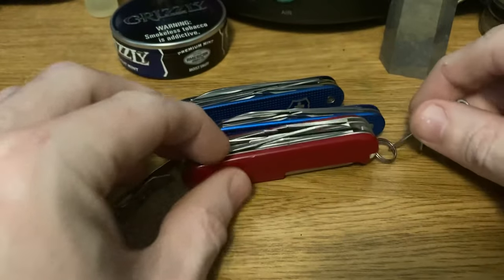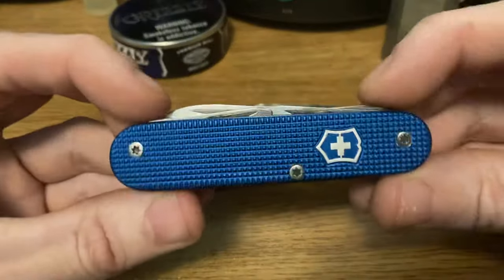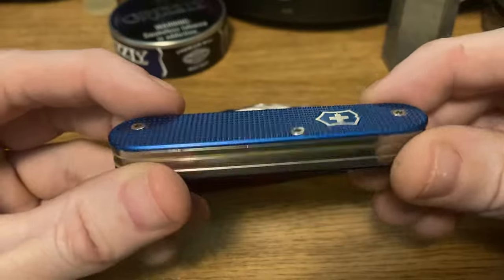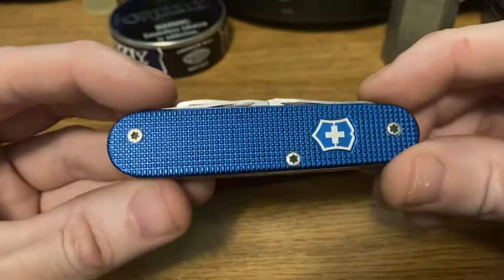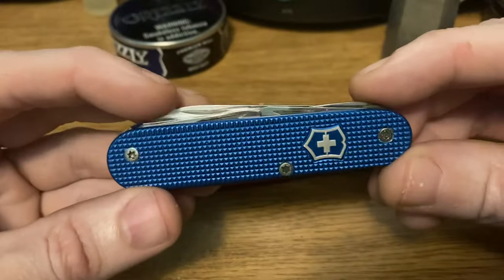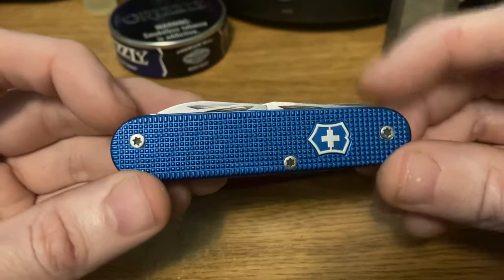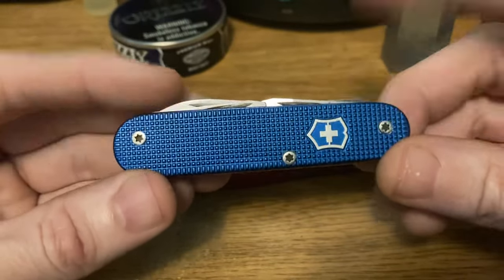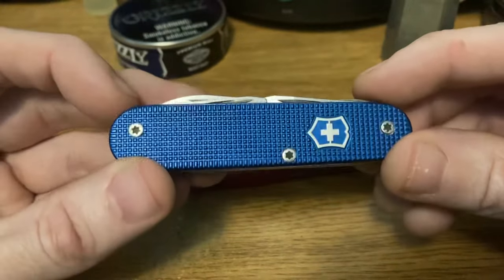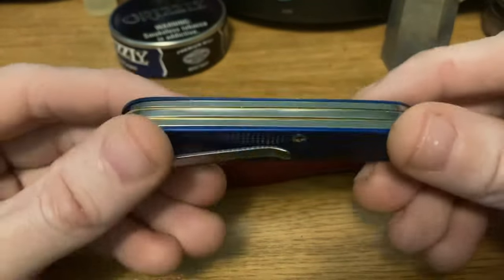Then we get to the main event for today. This came all the way from the Netherlands from my new buddy Frank. We've been talking on email — I sent him a few knives, he sent me a few knives. His just arrived yesterday, mine just went out yesterday. Sorry about that, Frank. Everything's just a huge pain when you have to get somebody else to do it for you. But regardless, the check's in the mail, as they say.